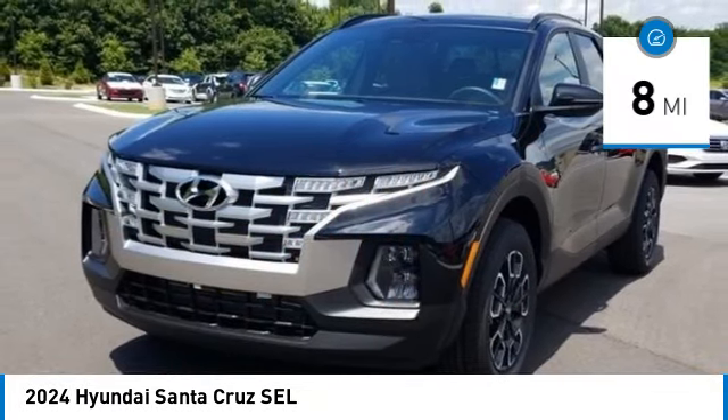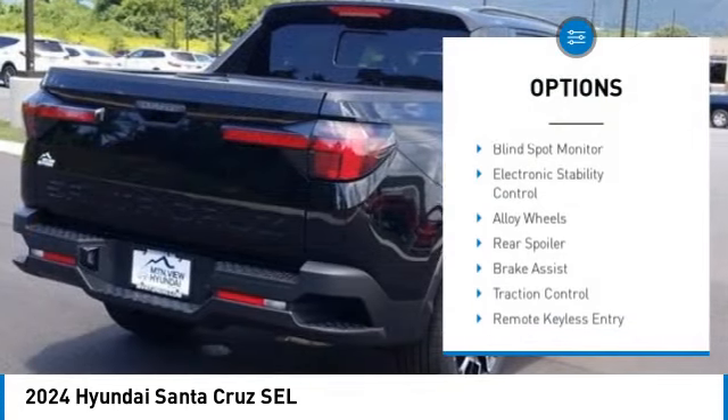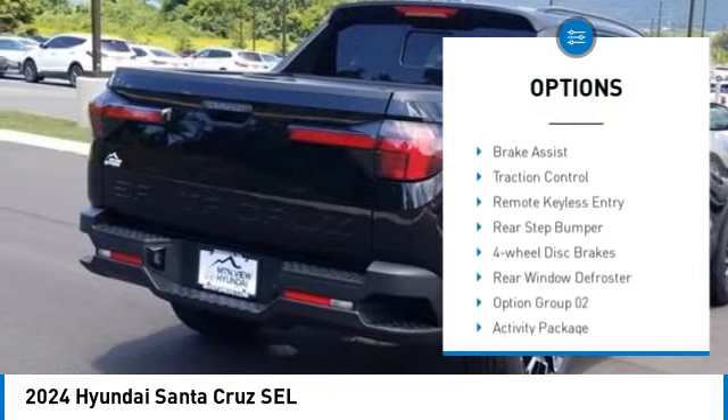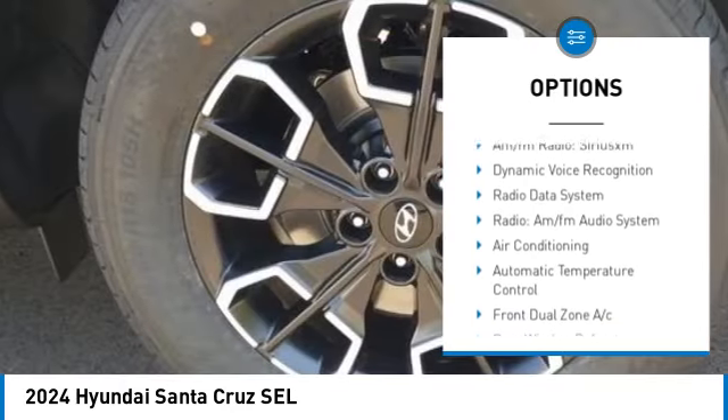This vehicle has less than 100 miles. Here are some of this vehicle's great options: blind spot monitor, electronic stability control, alloy wheels, rear spoiler, brake assist, traction control.